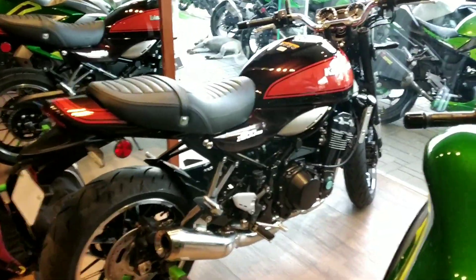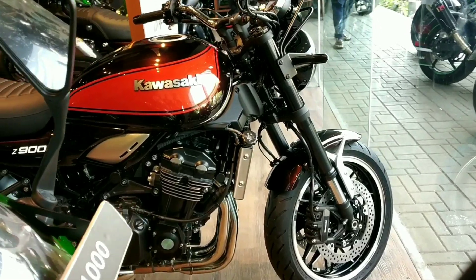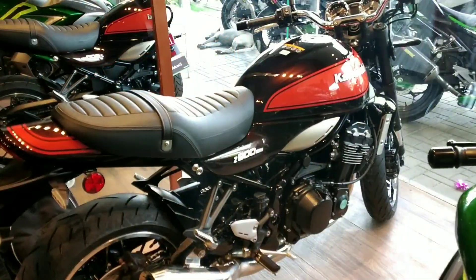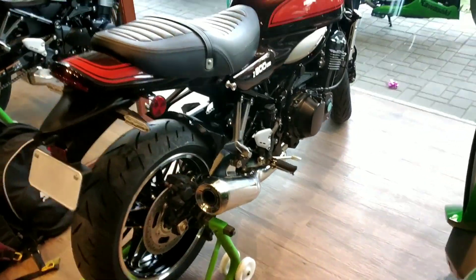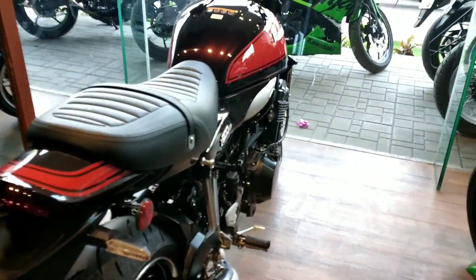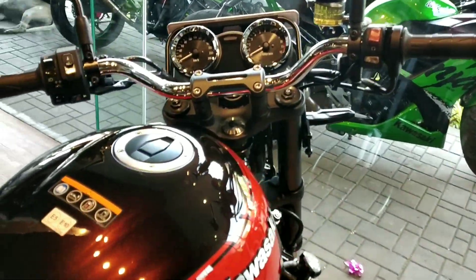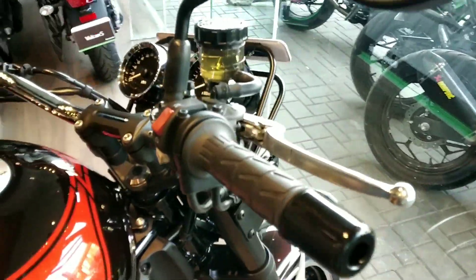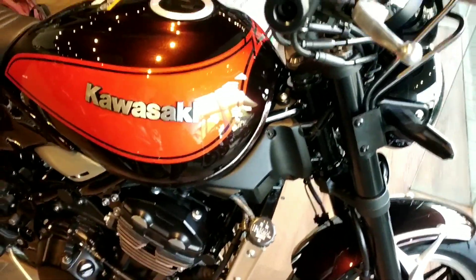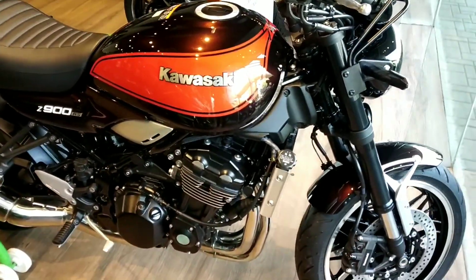Here it is — the beautiful Kawasaki Z900RS. The ceramic coating has been done on this bike as well, so we are not allowed to touch it. And as I said earlier, it is a very discreet delivery so we can't really take it out for a spin. This isn't really a proper first impressions video nor is this a review — this is just a small walk around of this very beautiful machine.